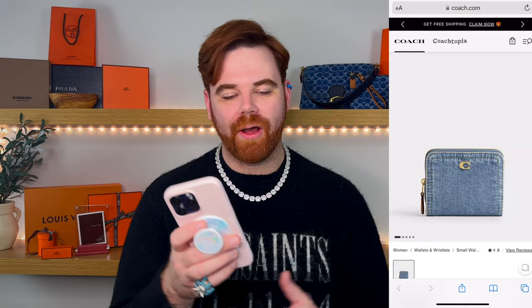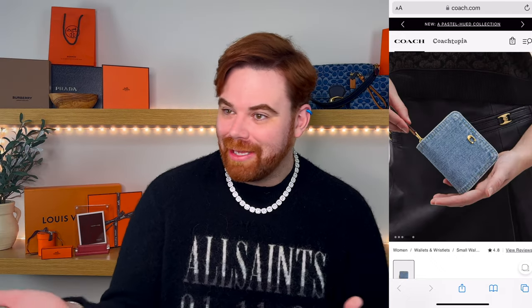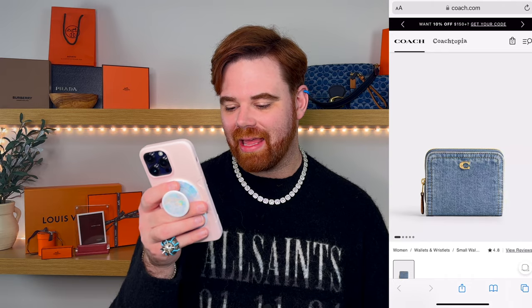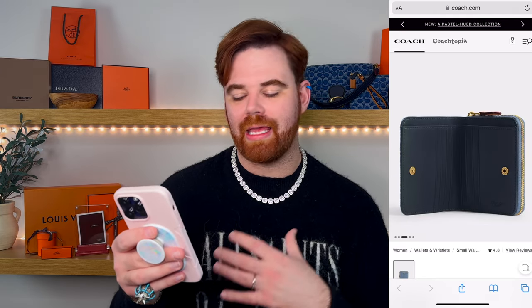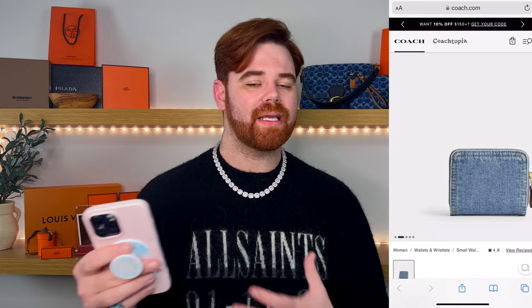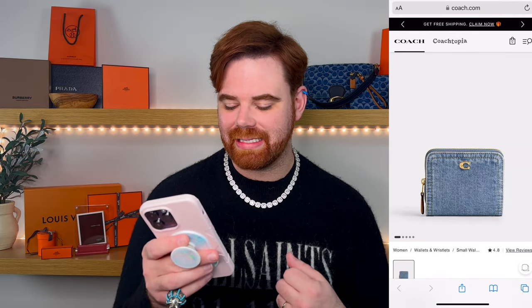Let's switch it up and talk about an SLG I kind of have my eye on. This is just called the Billfold Wallet — no cute name, no fun description. It's giving Louis Vuitton Zippy/ZCP vibes: you've got an area for coins, a compartment for cards that opens with a snap, and a little space for bills. It comes in a nice lighter denim, which is going to match nicely with some of the upcoming bags. Best part — it's only $150.